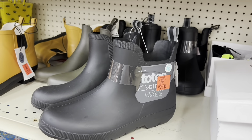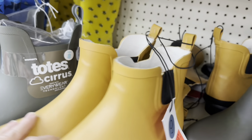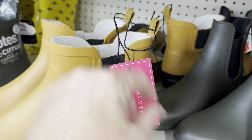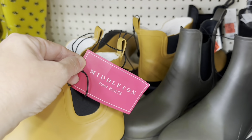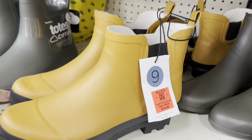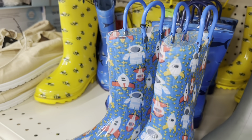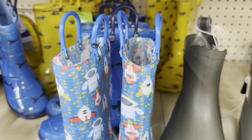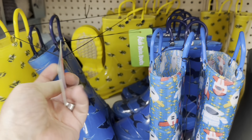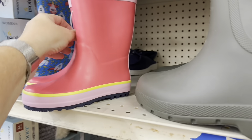They have some black ones, some green ones, and then they have this Middleton brand for $16.99. These honestly feel better than the other brand. And some little kid ones — kids' rain boots for $8.99. Look at those, those are cute.